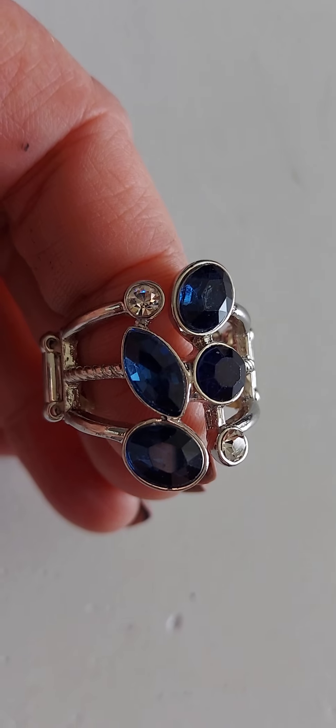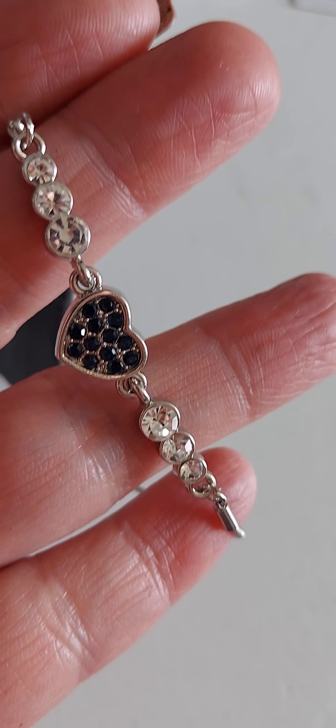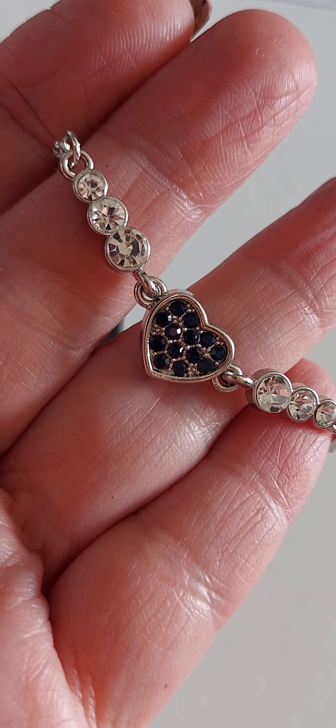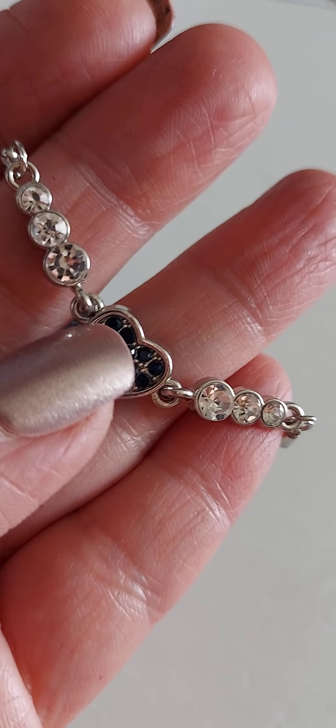Number 51 is one of my favorite blue rings — look at those rhinestones, beautiful! Number 52 is a lobster claw closure bracelet. It does have the two-inch extender. It's that little small heart with the white rhinestones and then the blue rhinestones in the middle.